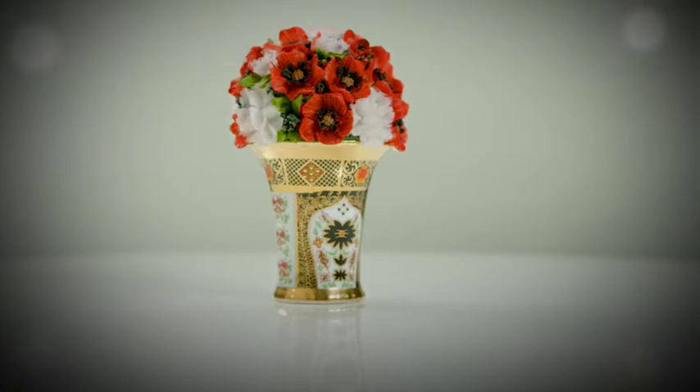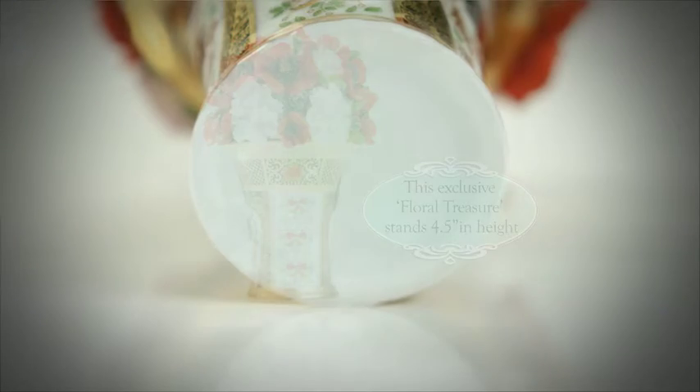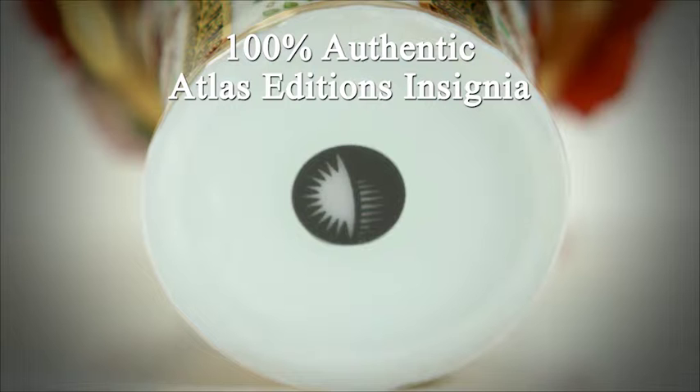Standing at four and a half inches in height, the floral treasure's ornamental posy and porcelain vase boasts a unique Atlas Editions insignia on its base, attesting to its authenticity.